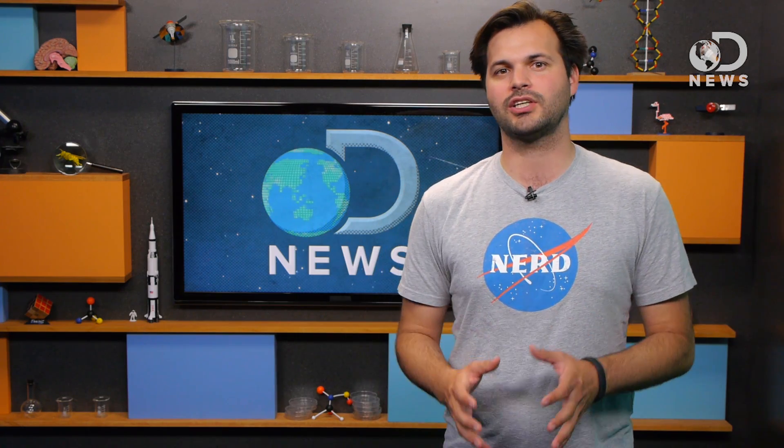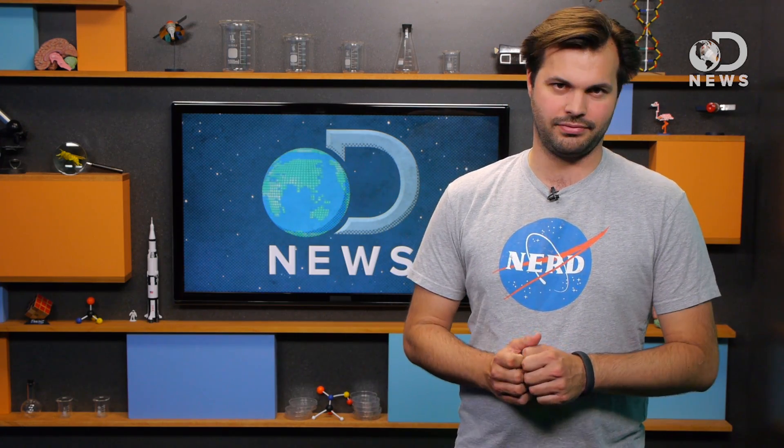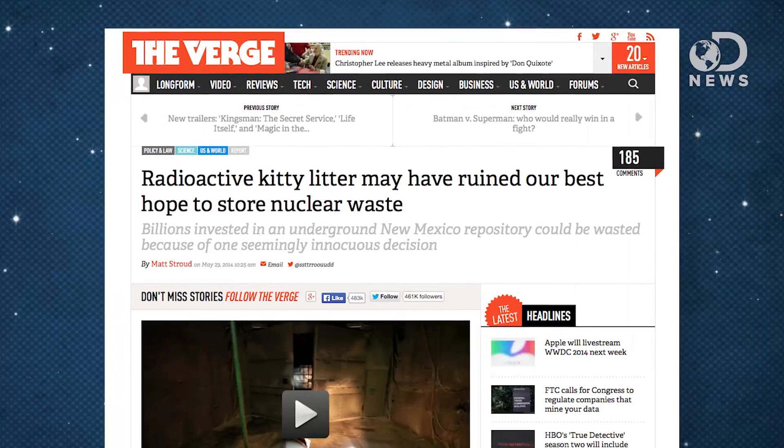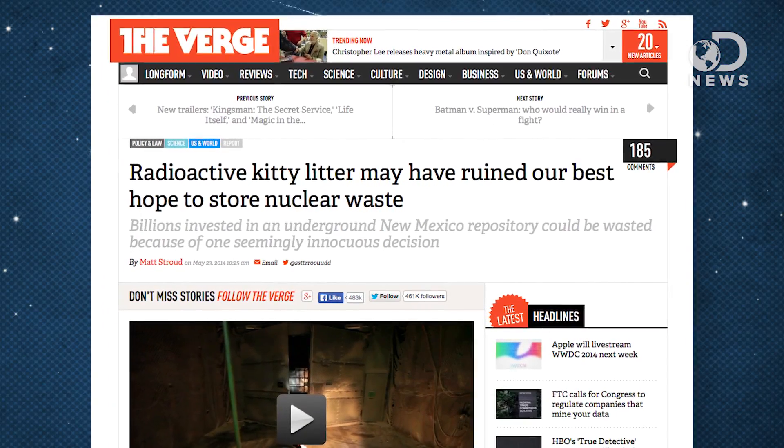Recently, at the Waste Isolation Pilot Plant in New Mexico, a radiation alarm went off. Someone screwed up. Fifteen years ago, WIPP became the first and only permanent geologic nuclear waste storage facility in the country. But now, The Verge is reporting substandard kitty litter might bring the whole place down. Back in February, part of the place had to be shut down, the air vents were permanently blocked with high-density expanding foam, and people were evacuated.